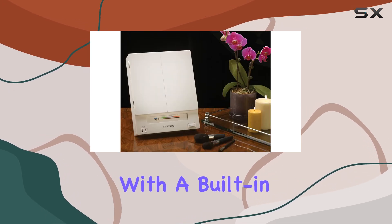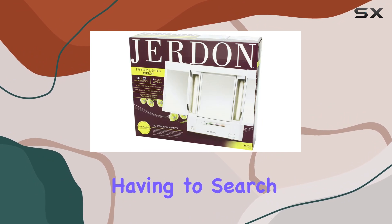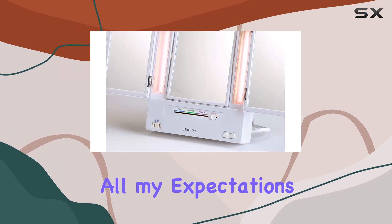This mirror also comes equipped with a built-in electrical outlet, so you can easily plug in your hair tools without having to search for an extra socket. Talk about convenience!